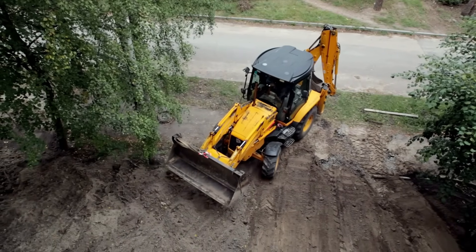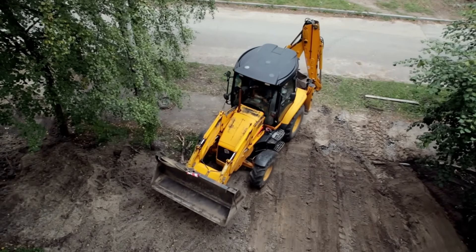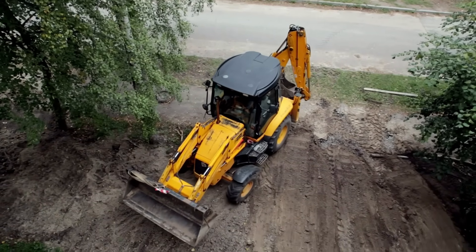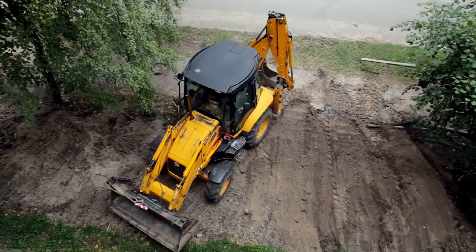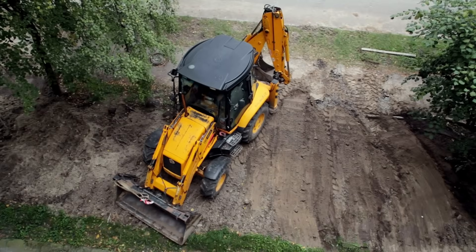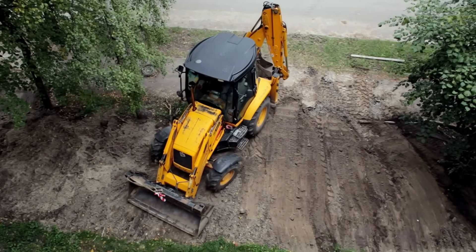This is a bulldozer and it is one of the strongest construction machines. It has a big metal blade in the front to push dirt, rocks or even broken buildings. Bulldozers move slowly but nothing can stop them. They are used to clear land.